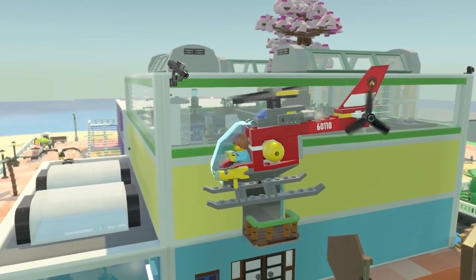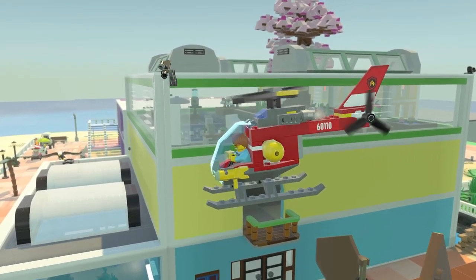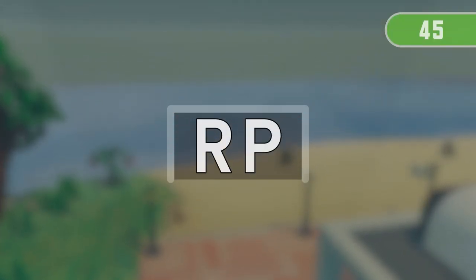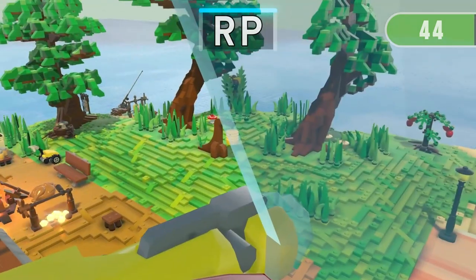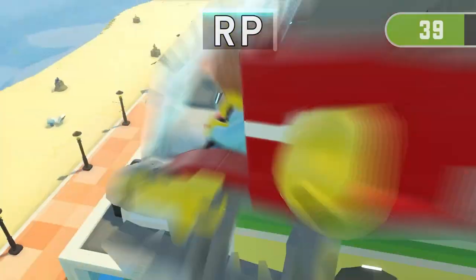Get ready for the next run! 3, 2, 1 — Find both things containing RP.